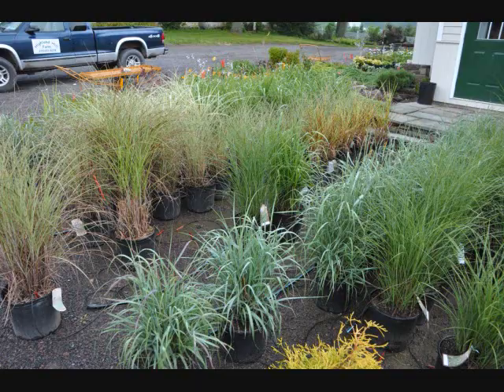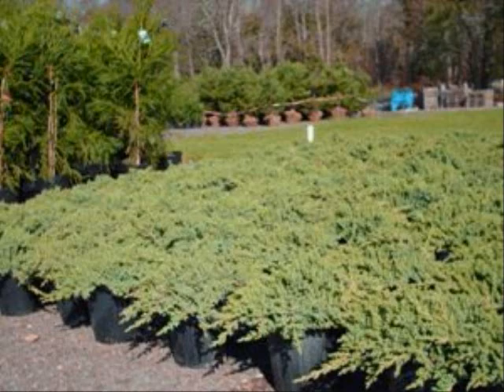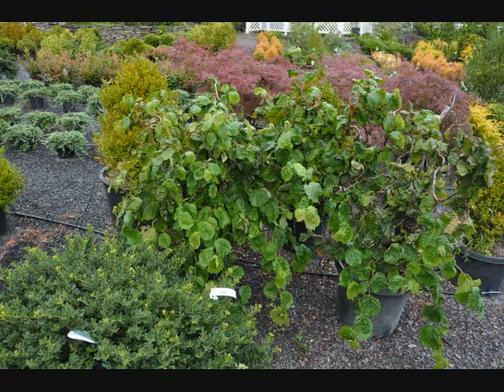We also bring equipment to plant if you need it planted, or if you just need us to unload, we can just deliver and unload. We deliver to job sites for contractors — we actually have many trucks that are dedicated to contractor sales. Give us a call at 215-651-8329 for your trees and shrubs.